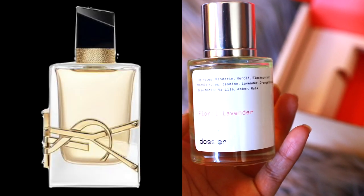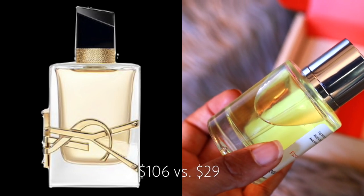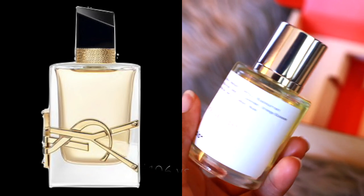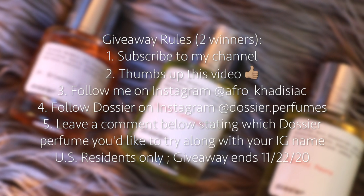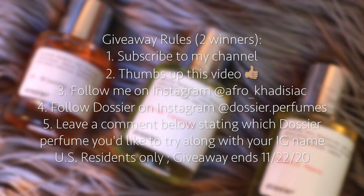The perfume that I have here is Dossier's Floral Lavender which is inspired by YSL's Libre. Here is the price difference — you're getting the same size for so much cheaper with Dossier. I wanted to give you all an opportunity to try out Dossier yourself because I think these perfumes would just make great gifts for yourself, for friends or family.